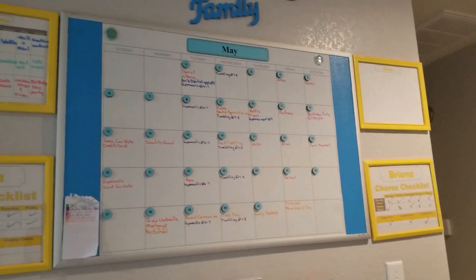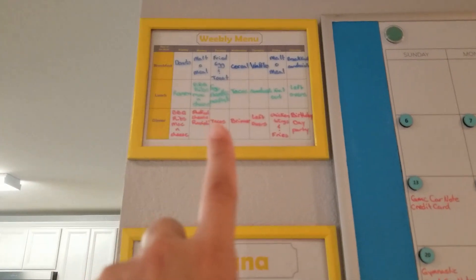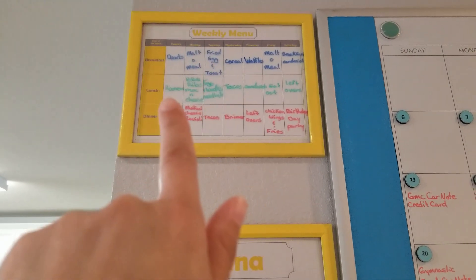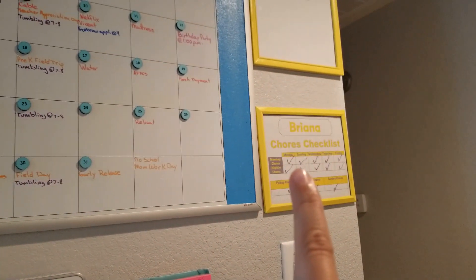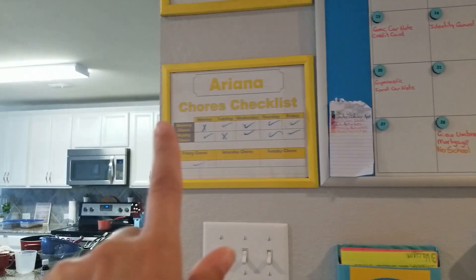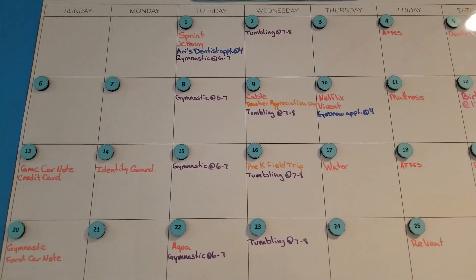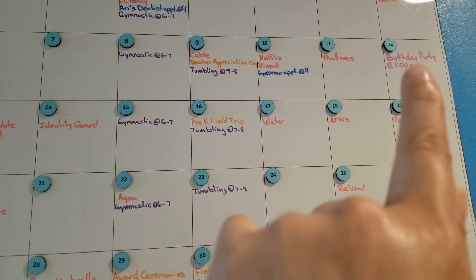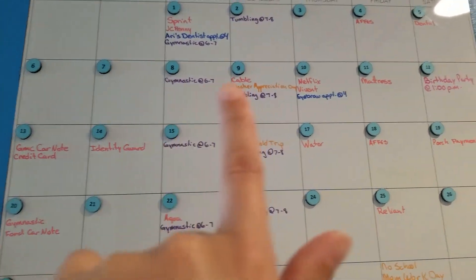Another thing I do on Sundays is check my family command center to see what's going on this week and make sure my menu is already planned. I usually do this on Fridays but I always double-check on Sunday. I also check the girls' chore checklist to see if they get their allowance — both girls have enough checks this week. Looking at the calendar, I can see we have teacher appreciation this week, a birthday party coming up, gymnastics and tumbling, and I have an eyebrow appointment Thursday at 4:20.